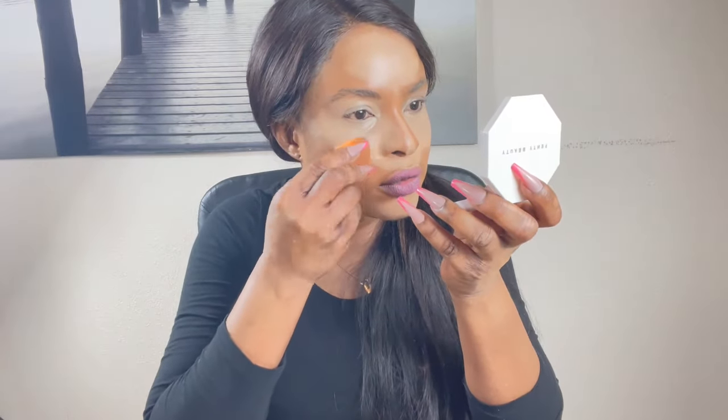I've got my beauty blender. I'm just going to wet it slightly with a finishing spray and use it to blend the concealer in perfectly.